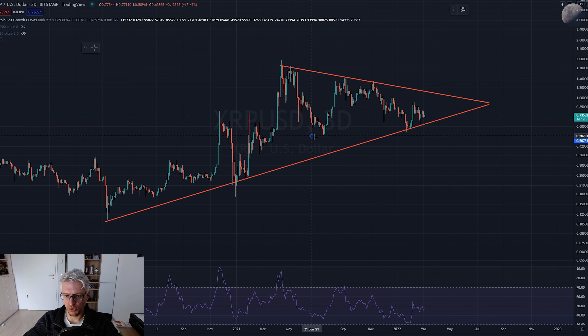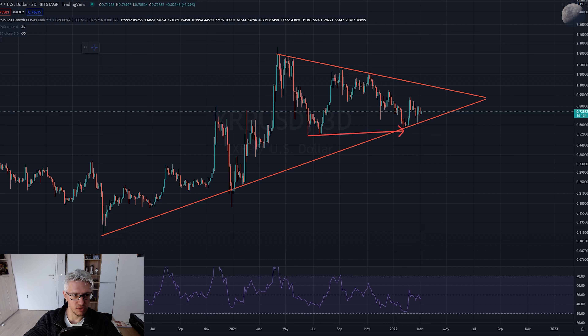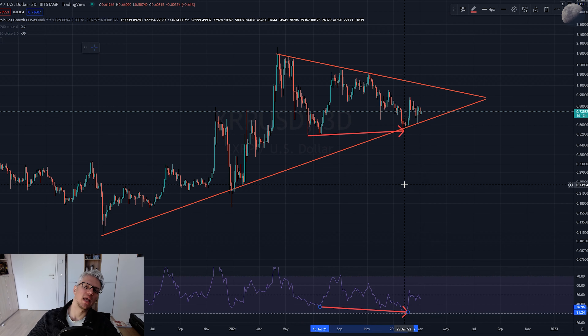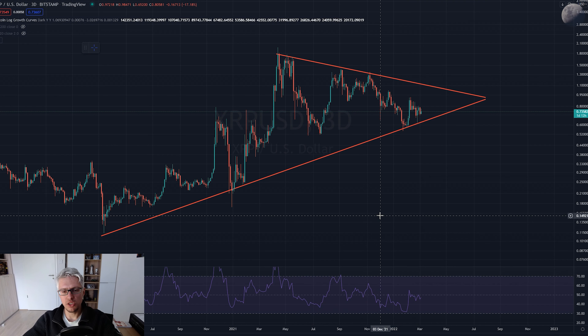We had a low at 50 cents in June 2021, and then a second low at 54 cents in January this year. However, looking at the RSI - the Relative Strength Index - we can see it has a lower low. So while the price has made a higher low (54 cents being higher than 51 cents), the RSI is making a lower low. This is our good old hidden bullish divergence.